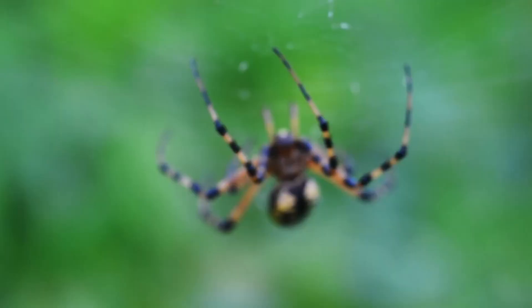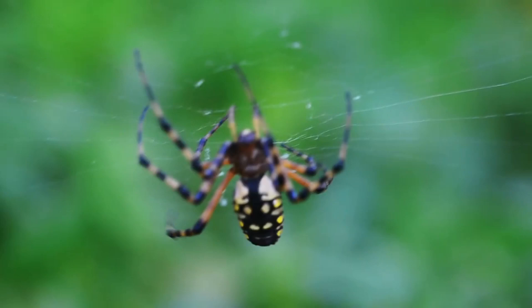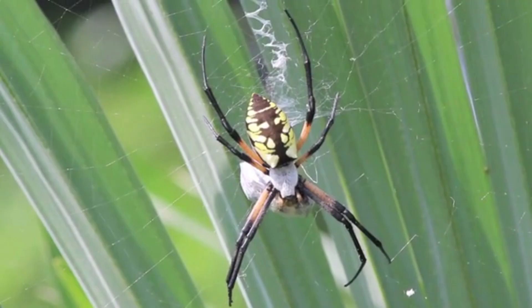Like many other spiderlings, baby writing spiders balloon by letting out a strand of silk and catching the wind to a new home. Overall, writing spiders live to be one year old in temperate areas, though the females can live a few years in places without a harsh winter.